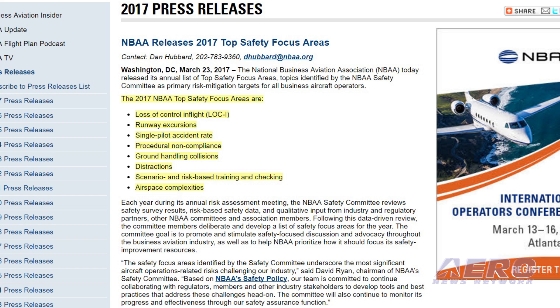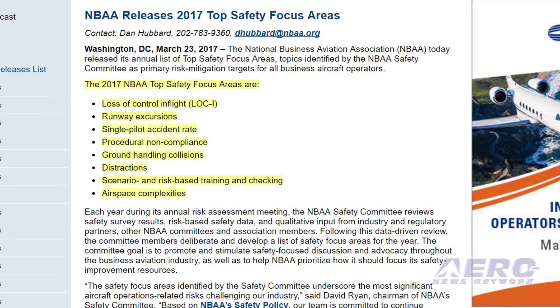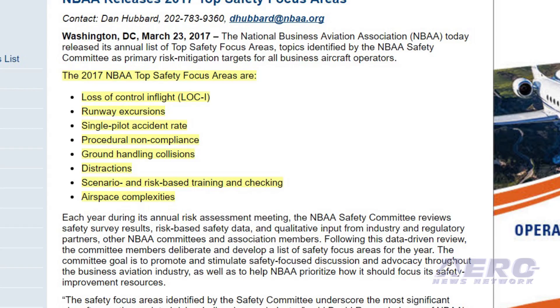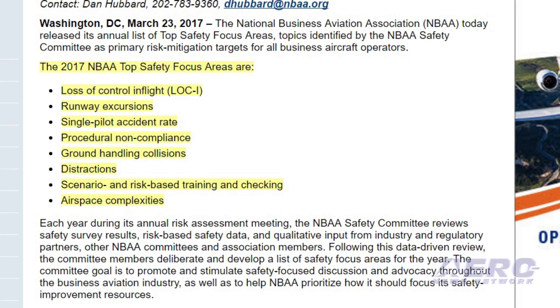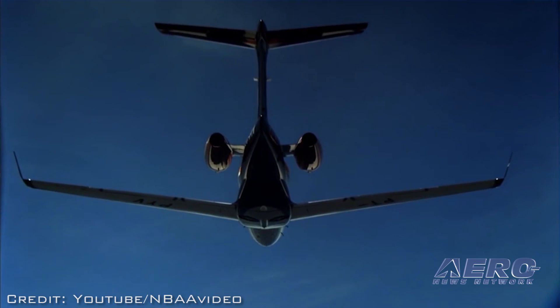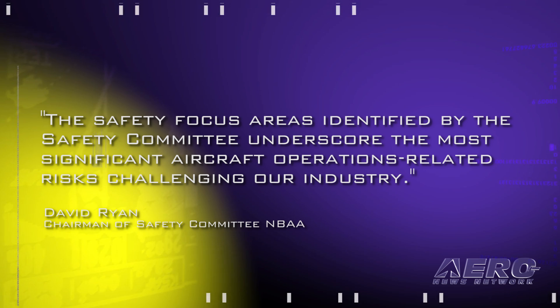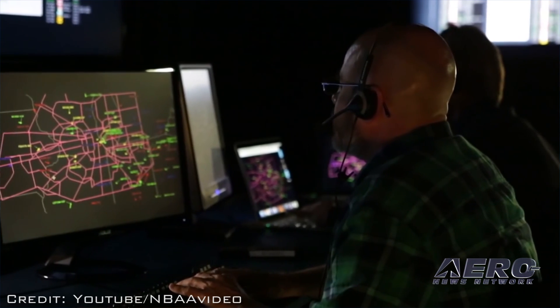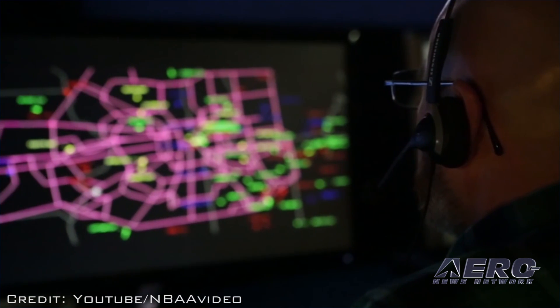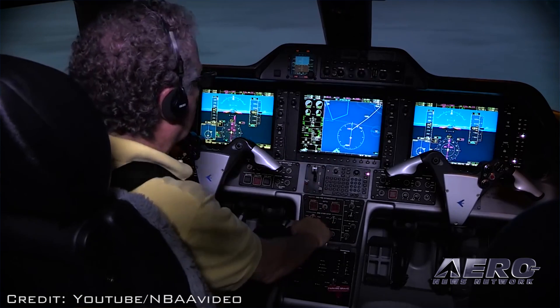The 2017 NBAA top safety focus areas are: loss of control in-flight, runway excursions, single-pilot accident rate, procedural non-compliance, ground handling collisions, distractions, scenario and risk-based training, and airspace complexity awareness. David Ryan, chairman of NBAA's Safety Committee, said: 'The safety focus areas identified by the Safety Committee underscore the most significant aircraft operations-related risks challenging our industry. We remain adamant in our belief that active, effective safety management starts with adopting these five foundations with the ultimate goal of enhancing business aviation safety.'